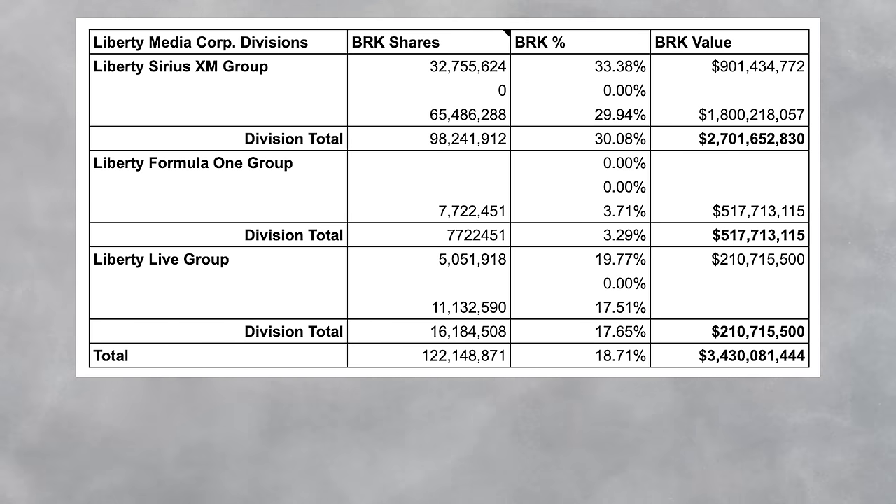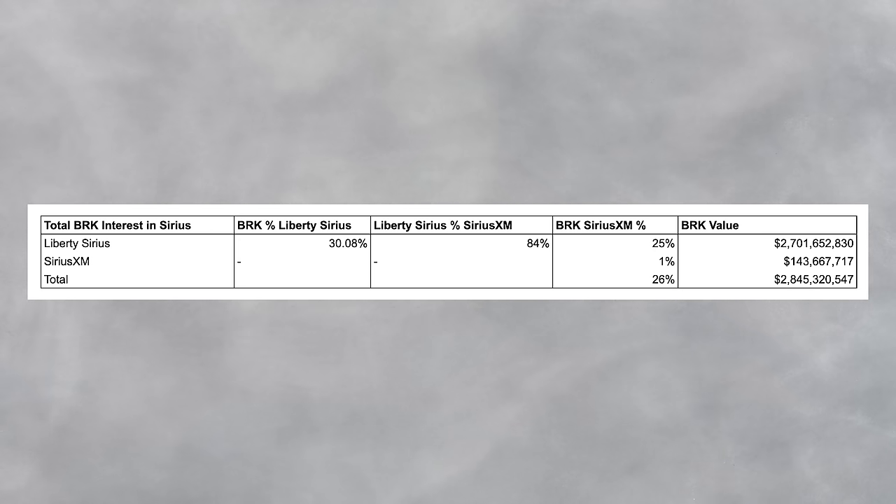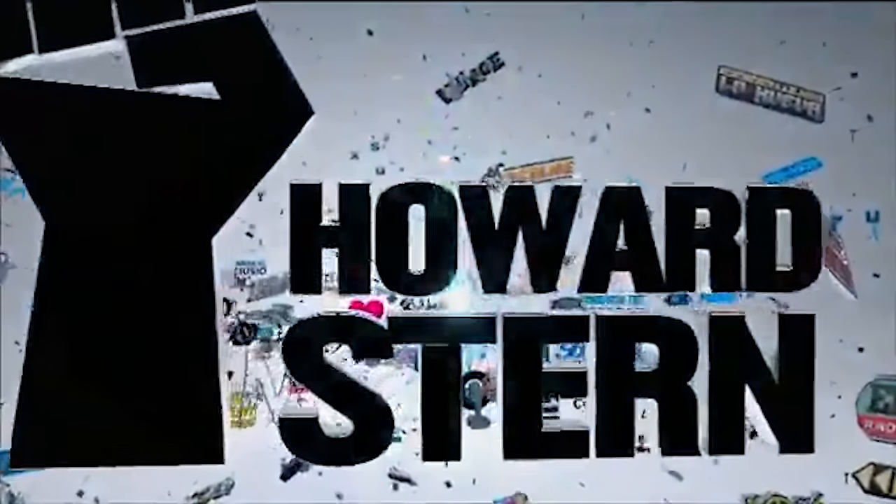As of the latest purchase, Buffett owns 30.08% of Liberty Sirius, which equates to about 25% ownership interest in the Sirius XM company. And if that wasn't complicated enough, Buffett also just owns some Sirius XM shares directly — about 40 million, of which 30 million he bought in the last quarter — about 1% of Sirius shares — meaning Buffett's total ownership is about 26%.